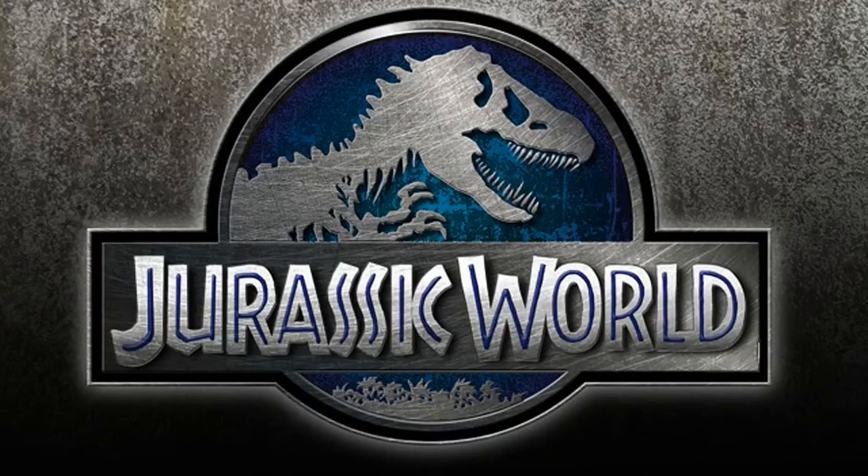Hi everybody, this is Methika Jenea and I'm going to talk about some new Jurassic World information. Today I'll be discussing the new Jurassic World website which gives us some new information about the actual film, including our first look at what the T-Rex may look like. Let's get started.